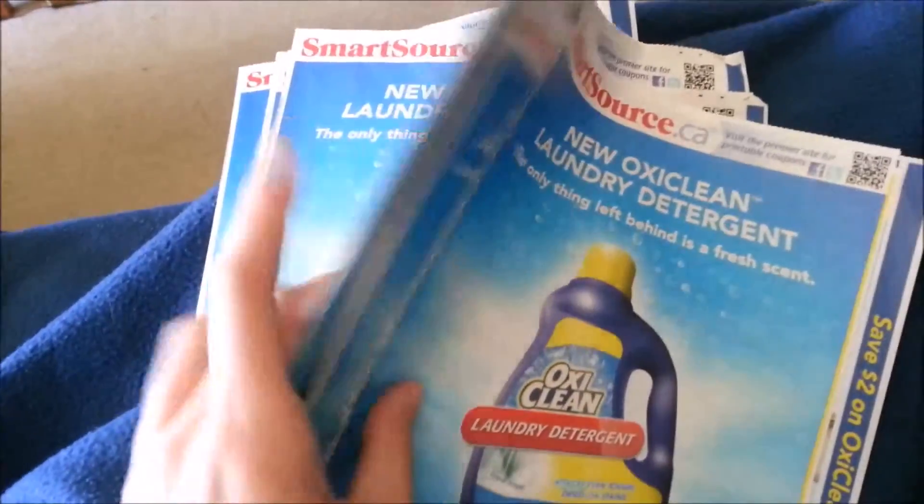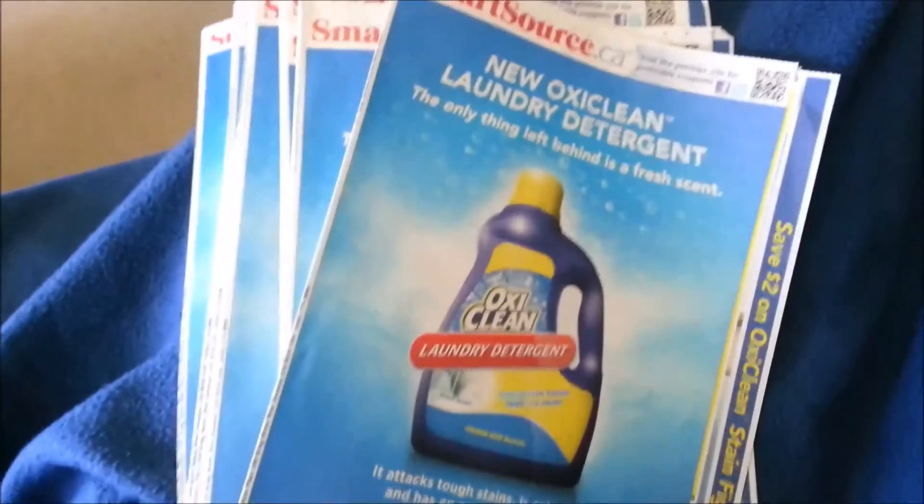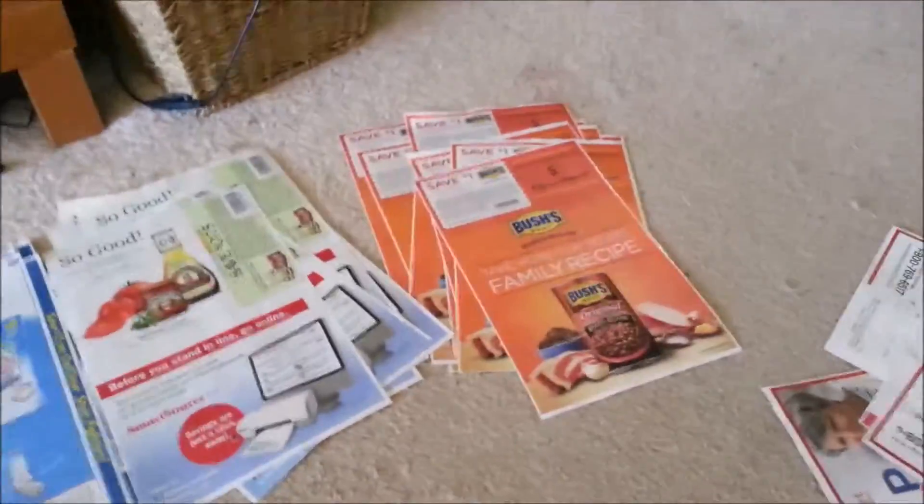I came home from work and found a stack of SmartSource inserts, so I'm going to start ripping them apart and cutting them all out. The coupons are all separated now, and now I'm just going to cut them out and highlight them. I'm watching How I Met Your Mother, catching up on that.